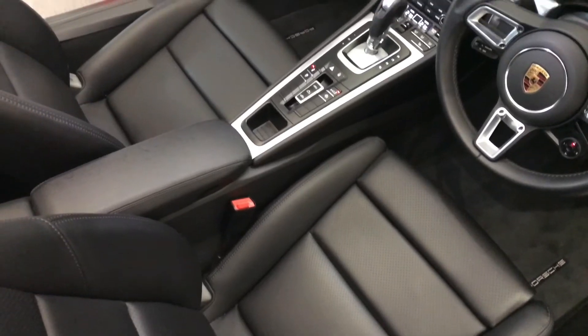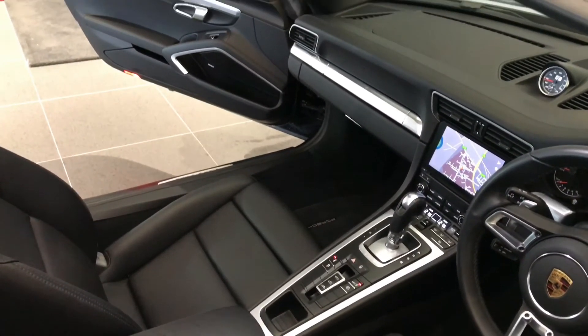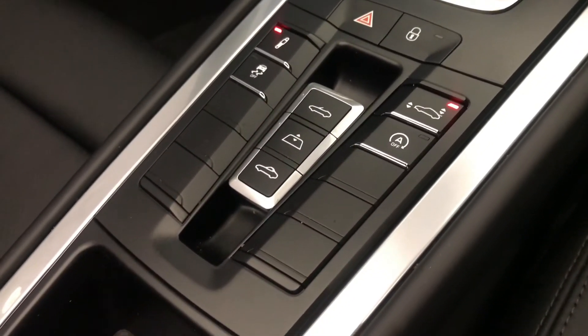Inside the cabin, we have the black leather interior with lots of features, including the sat-nav, sports chrono and heated seats. Just below that, you'll find the control panel to open and close the roof, the rear and front spoiler and the PASM selector.